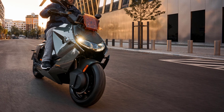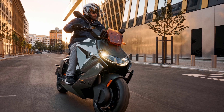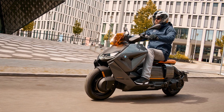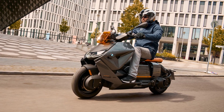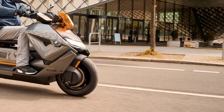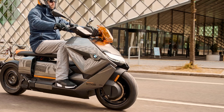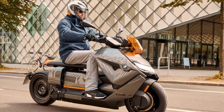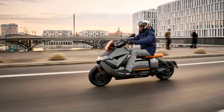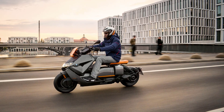In developing the BMW CE04, BMW Motorrad attached particular importance to providing opportunities for the rider to make an individual choice between maximum efficiency and maximum riding fun. Accordingly, the new BMW CE04 features three riding modes — Eco, Rain, and Road — as standard. The additional Dynamic riding mode is also available as an optional extra, enabling the scooter to accelerate at an even swifter pace.